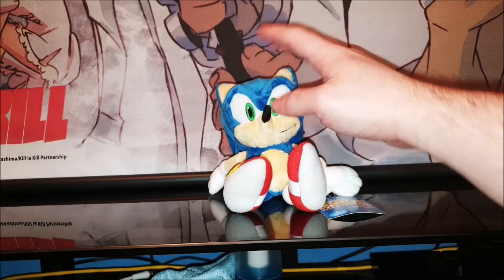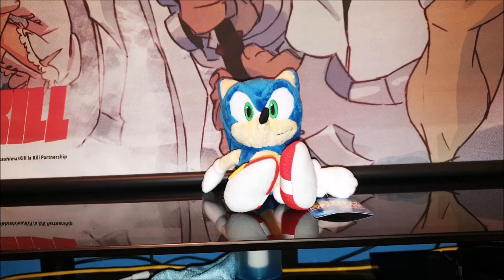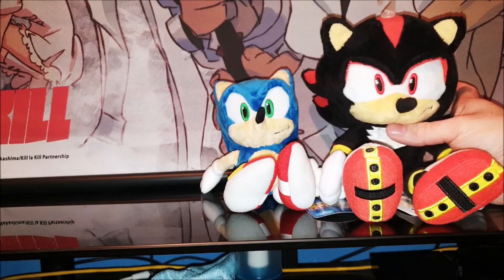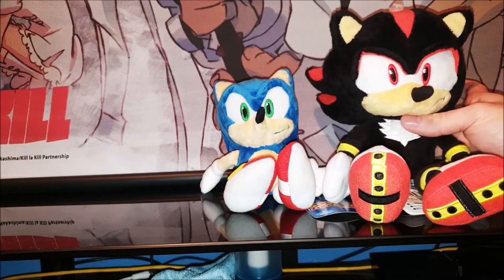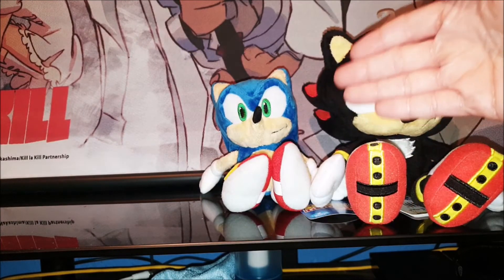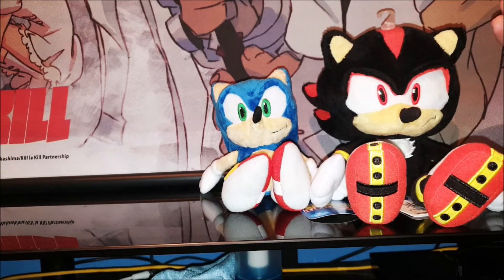Before we go I'm going to do a little size comparison with my Hedgehog Wave 2 plush compared to this one. As you can see he is quite small — Shadow is a medium size and this is a small size, so you can see he is actually quite tiny in Sonic plush terms. Nice size difference there.